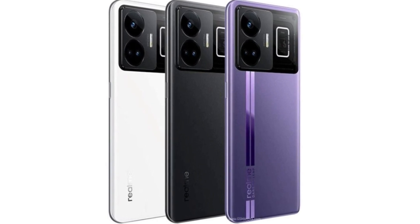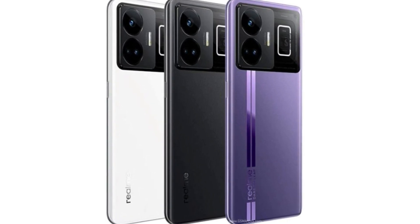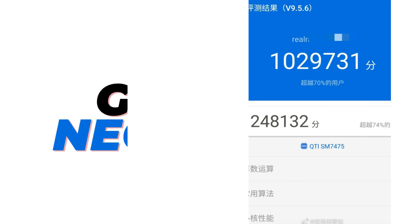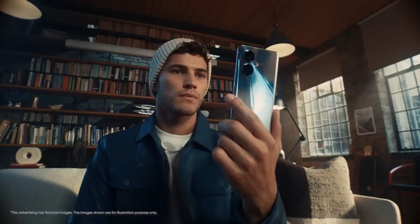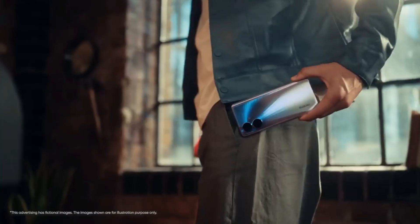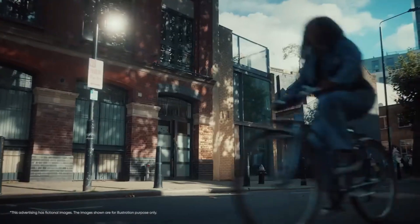A GT Neo5 prototype was reportedly detected in the Geekbench online database, reaching a single-core score of 1,279 and a multi-core score of 3,905. The relevant prototype is equipped with 16GB of RAM and Android 13 Realme UI 4.0 out-of-the-box.